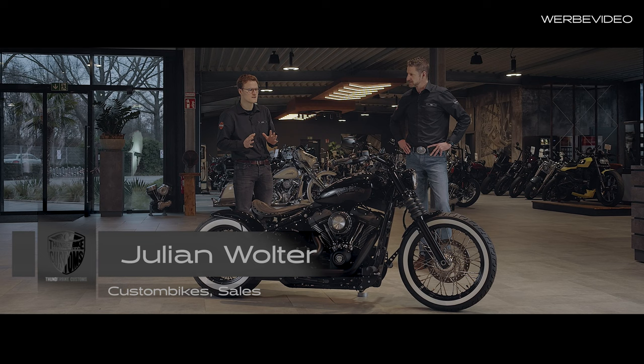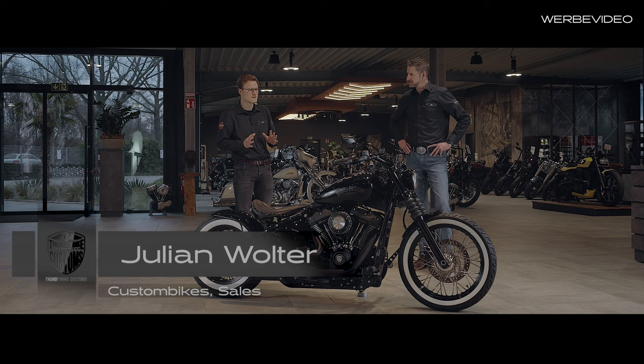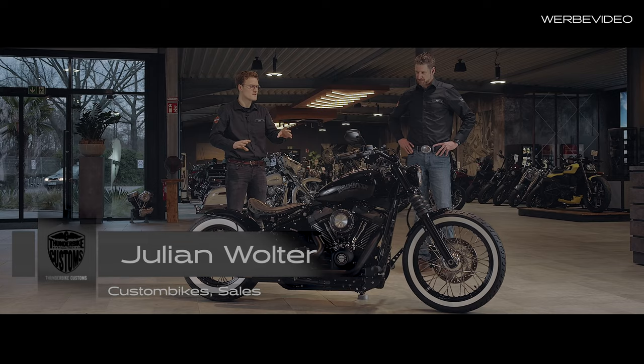Here you can see how many style choices you can go with this Street Bob. Here, the customer decided for the classic look.